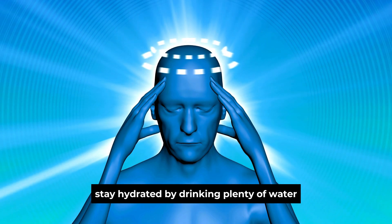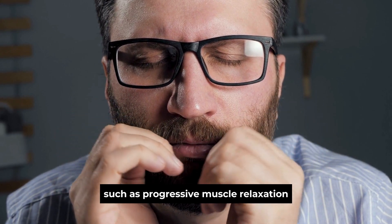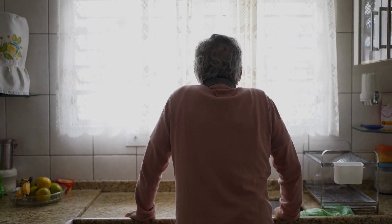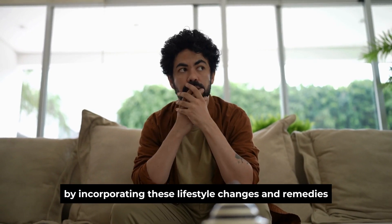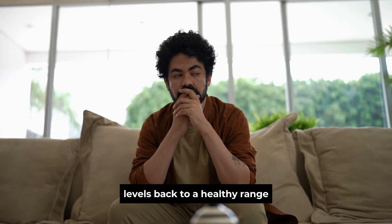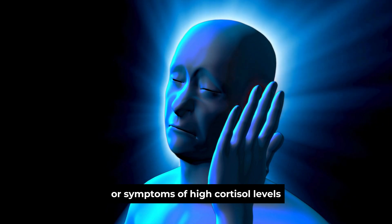Stay hydrated by drinking plenty of water throughout the day. Spend time with friends and loved ones to foster positive relationships and reduce stress. Practice relaxation techniques such as progressive muscle relaxation, aromatherapy, or listening to calming music. If you're struggling to manage stress and cortisol levels on your own, consider seeking help from a healthcare professional or therapist. Remember to consult with your doctor if you have any medical concerns or symptoms of high cortisol levels.